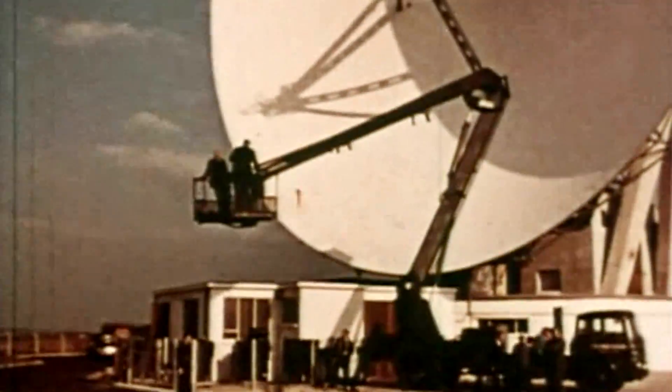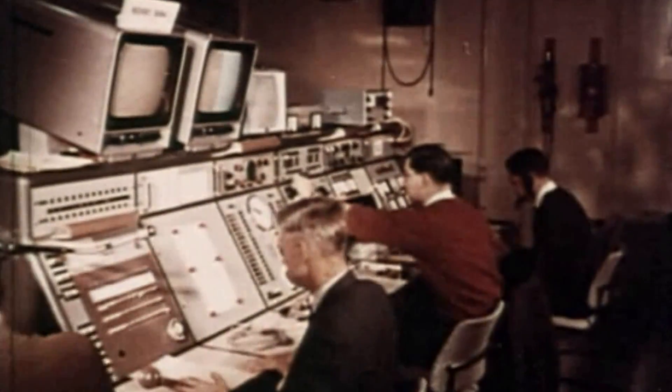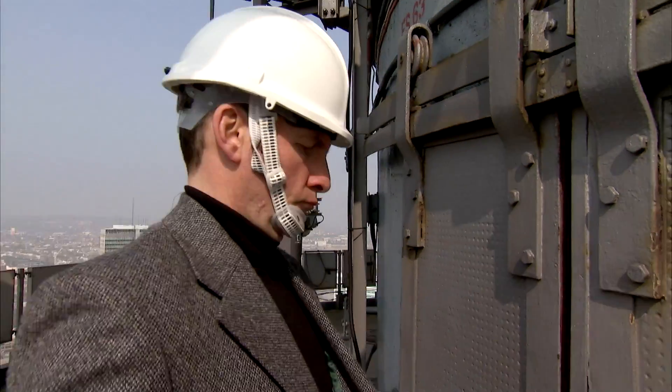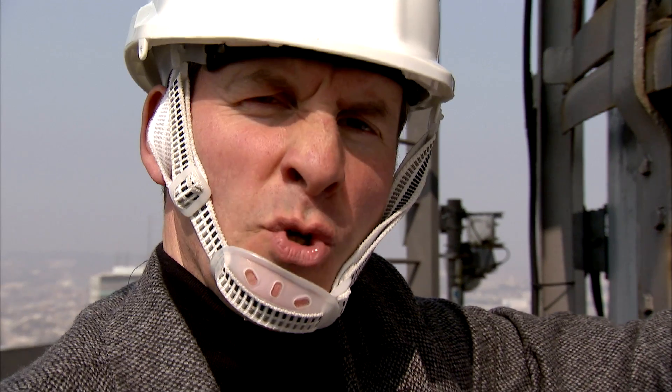The distress signal would be beamed down across the country to Goonhilly Satellite Station, then up to Telstar, the world's first communications satellite, and then down to whoever was left and might be listening. Because of its Cold War defence connections, it was part of the Official Secrets Act — so the Post Office Tower was never actually marked on a map. Now there's absolutely no chance of anyone ever finding a huge tower with massive satellite dishes attached to the side, is there?